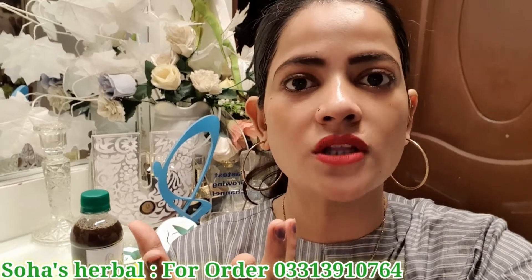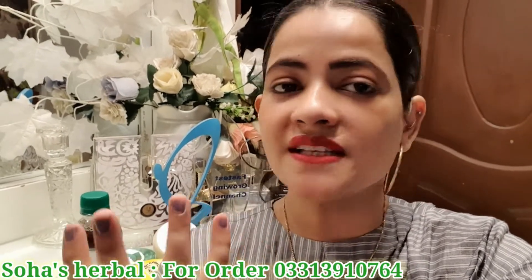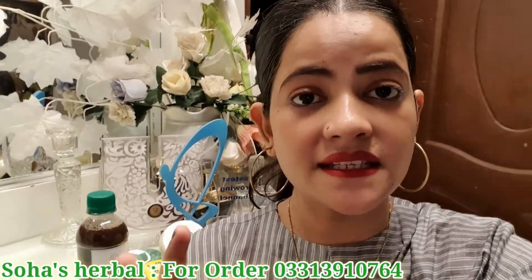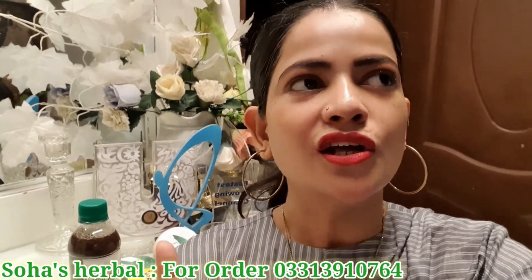The best thing is that the price is very reasonable. If you purchase herbal products from the market, they are very expensive because it is not easy to make products from natural ingredients. With Soha's Herbal, you will get a very reasonable price.